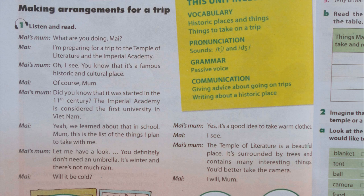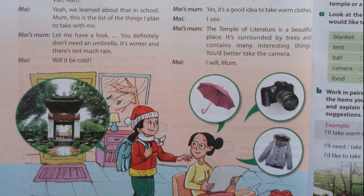Yeah, we learned about that in school. Mum, this is the list of things I plan to take with me. Let me have a look. You definitely don't need an umbrella. It's winter and there's not much rain. Will it be cold? Yes. It's a good idea to take warm clothes. The Temple of Literature is a beautiful place. It's surrounded by trees and contains many interesting things. You'd better take the camera. I will, Mum.